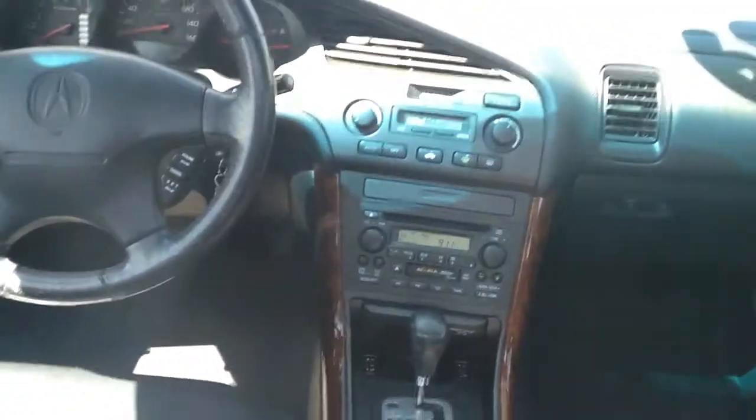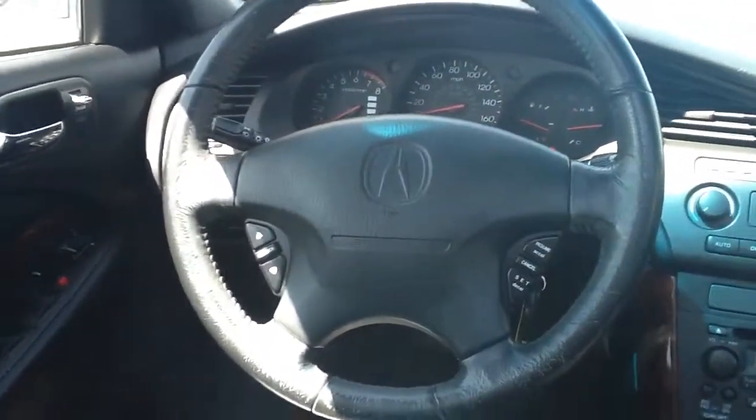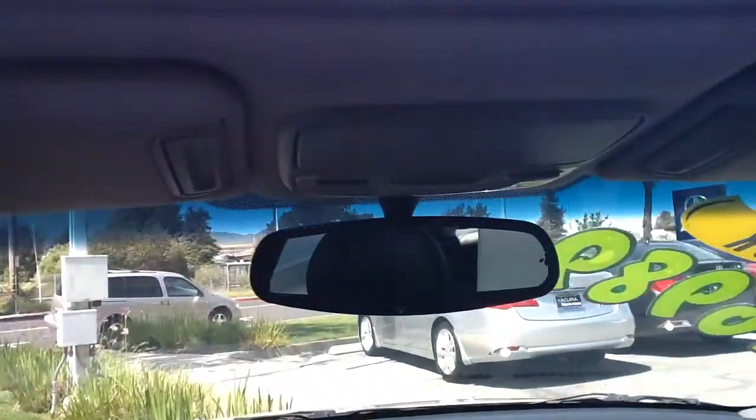The interior here is ebony leather. They also have a premium Bose audio sound system, steering wheel mounted controls. The vehicle has homelink as well.